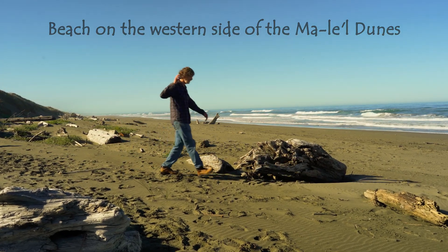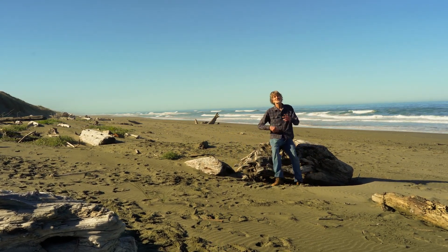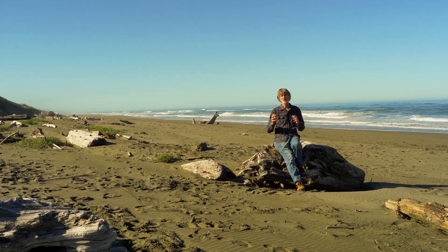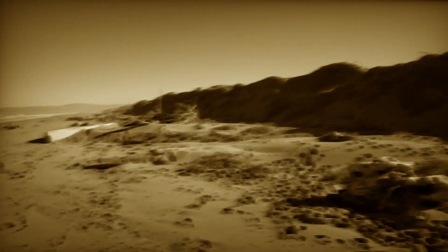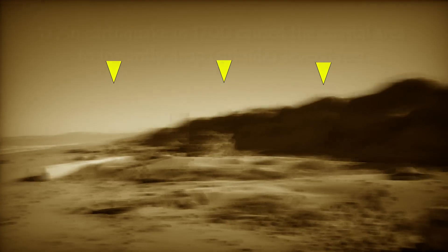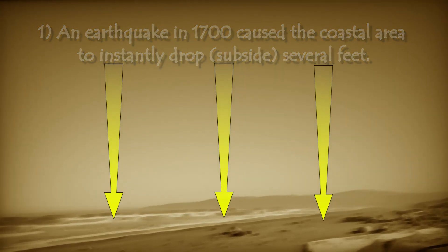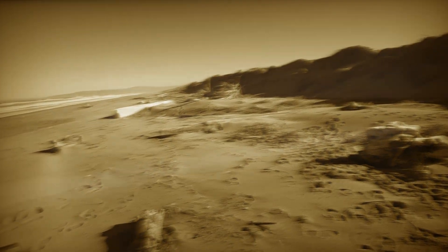This is an ideal location to tell you the somewhat simplified story of how geologists believe the Millel Dunes were formed. It all began in the year 1700, when a tremendous earthquake shook this area. It caused this coastal land to subside several feet or even more. And as it did so, all this beach area became submerged under the ocean.